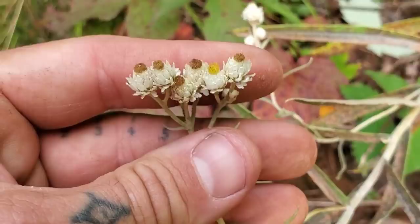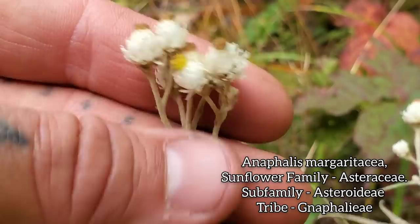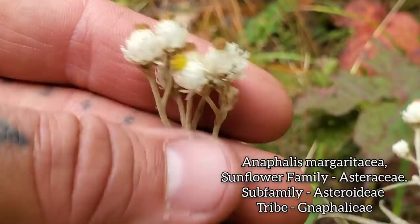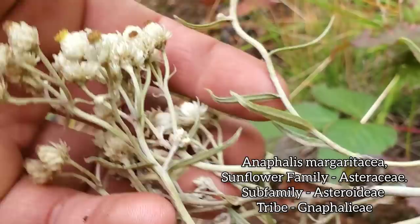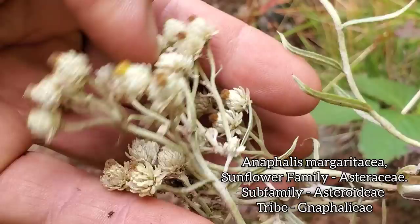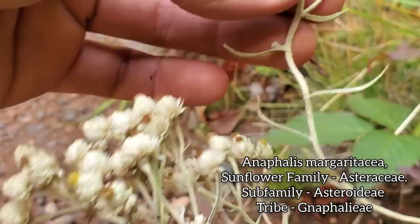There's a nice member of the Gnaphalieae over there — the paper daisy tribe — the pearly everlasting. Family Asteraceae, tribe Gnaphalieae. You can see why they call it the paper daisy tribe because the phyllaries are so papery — little papery bract-like bastards. Paper daisies are what you get a lot of in Australia. Australia and New Zealand don't have much composite diversity, but most of what they have seems to be from the Gnaphalieae tribe.